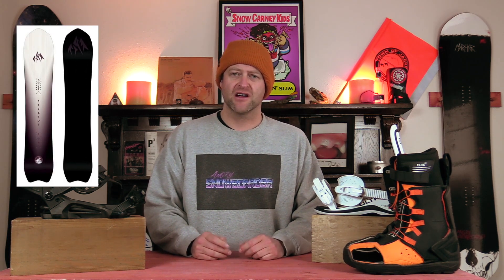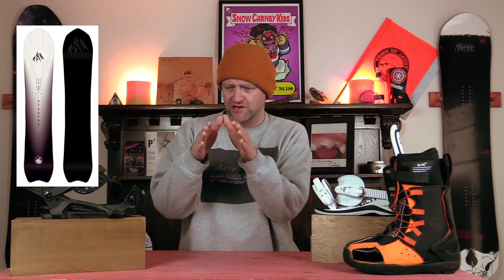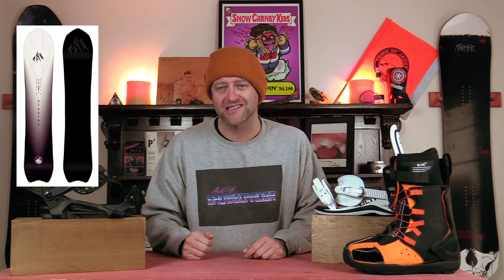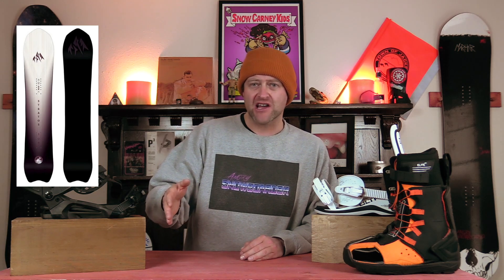Number five, the Jones Stratus. All mountain versatility with a fun shape, slight taper, got a little bit of added grip underfoot, that pointy nose so it cuts through the snow and helps funnel it back out to the sides. It's a board you can ride on a groomer, in the trees, just smash some pow. You don't have to worry about it.